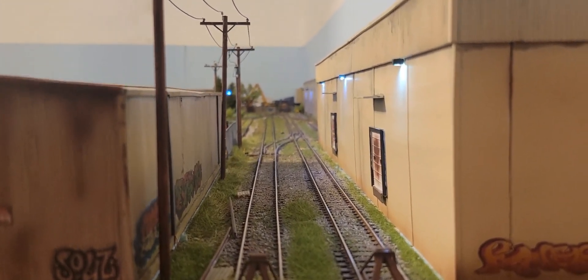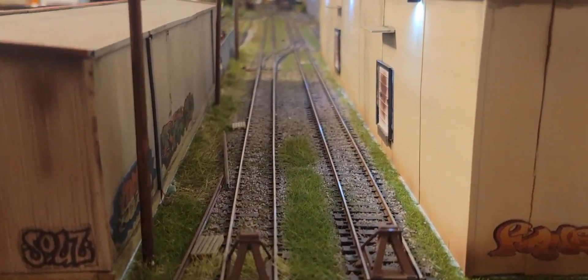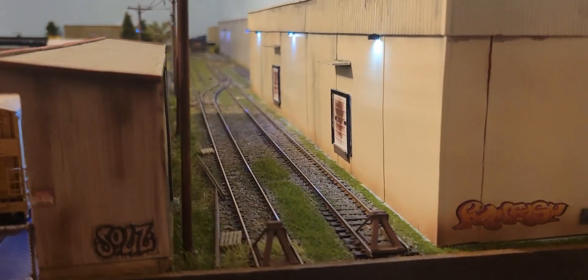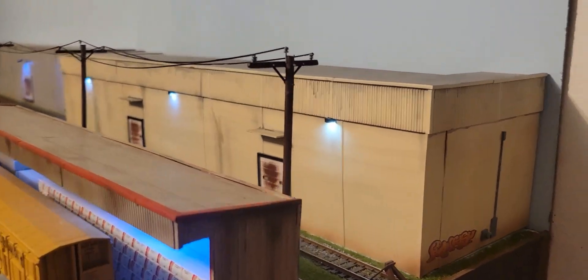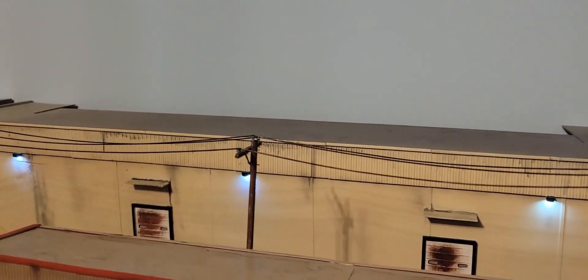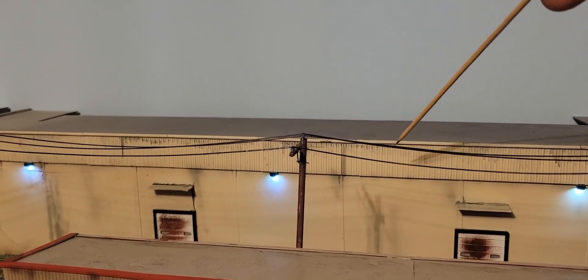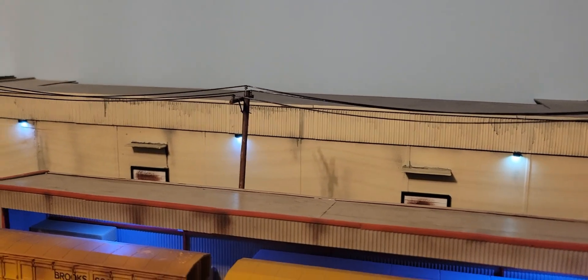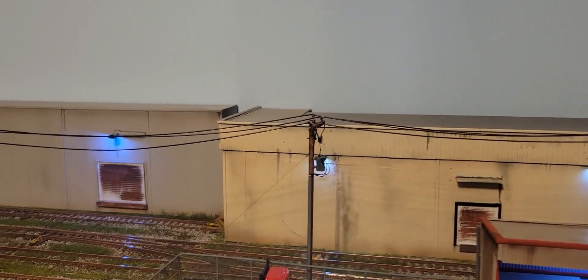One of my favorite things is having grassy rails — I always get a lot of compliments on the groundwork. On my community tab we actually have a contest going for this building here; we need a name for it, so head over to my community tab and put your comment down for a good name.